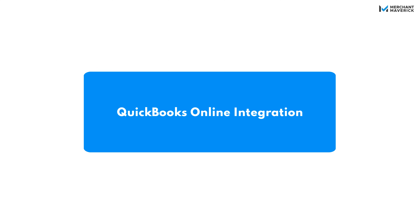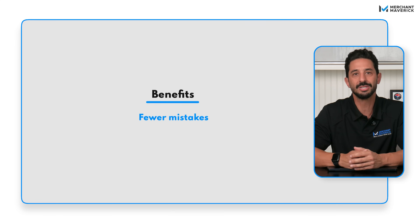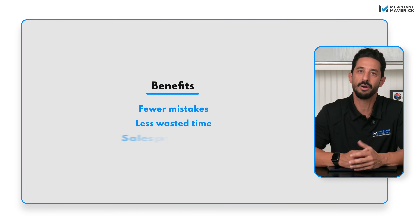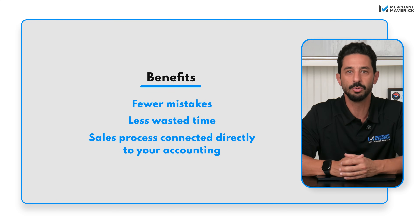Bigin's QuickBooks integration is the crown jewel here. It's a two-way sync, so customers, products, invoices, and estimates flow between Bigin and QuickBooks automatically. Inside Bigin, there's even a QuickBooks tab in the modules you use most — like pipelines, contacts, and companies — where you can create, track, and share invoices without leaving the CRM. The benefits are obvious: fewer mistakes, less wasted time, and a sales process that's directly connected to your accounting. For small businesses, that's a huge win. But instead of just talking about it, let me show you how ridiculously easy this is.